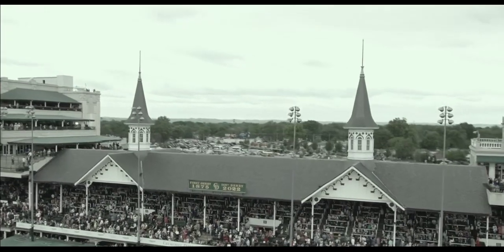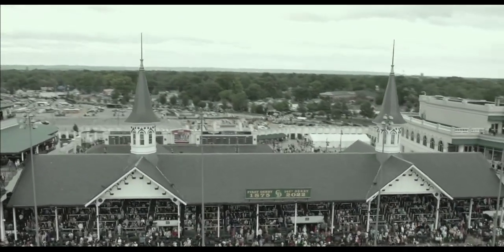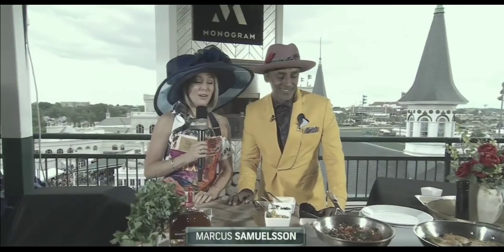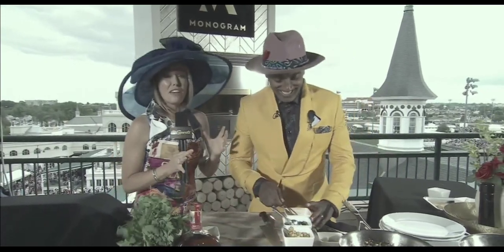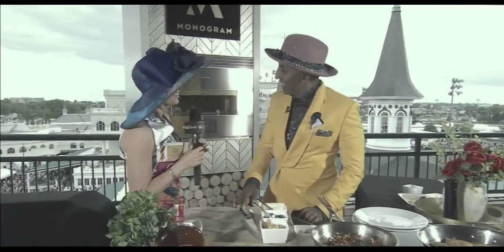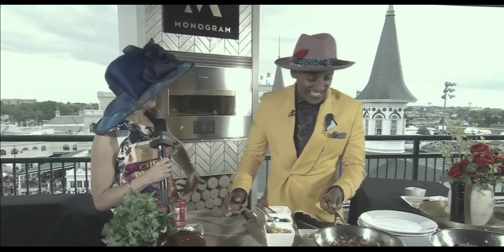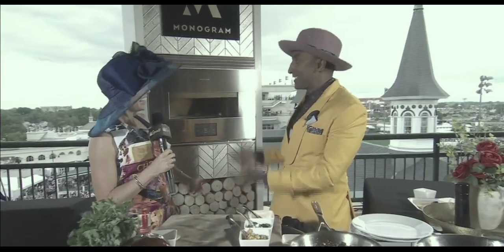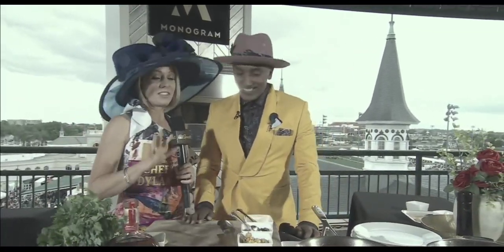Chef Marcus Samuelsson is with Dylan Dreyer to create a perfect Derby dish presented by Monogram. We've got the chef and owner of Red Rooster Harlem — Marcus, it is so nice to have you with us. We're playing the hat game today. Did you recognize my apron? The last time we were together, he gave me this apron, so I saved it just for this event.